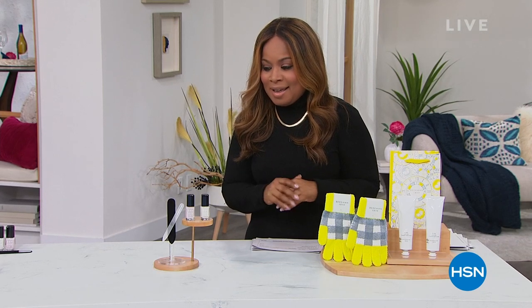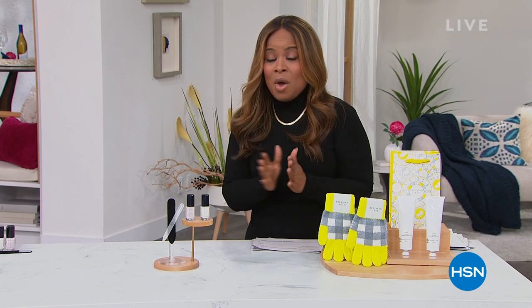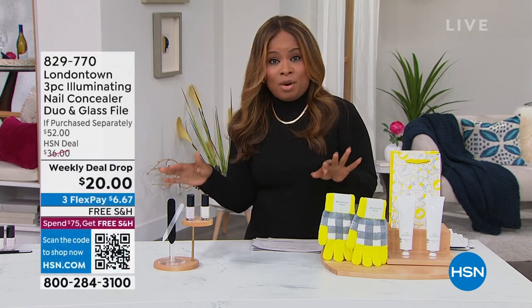We're so happy to have you shopping with us at HSN. Thank you so much for being here. This hour, we're going to be offering two great deals under $50. We're going to be talking about nails and my absolutely favorite primer.